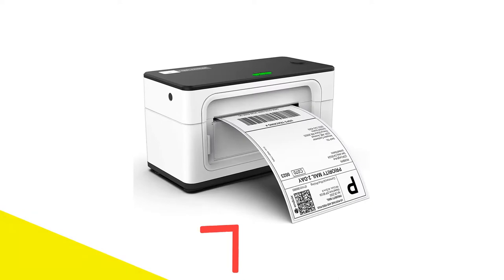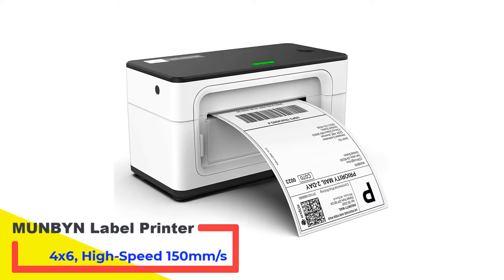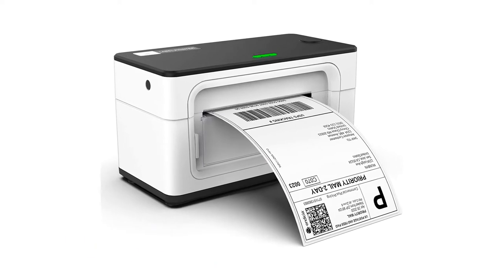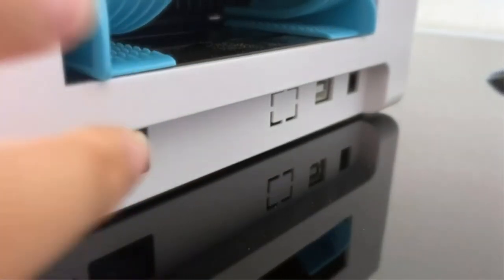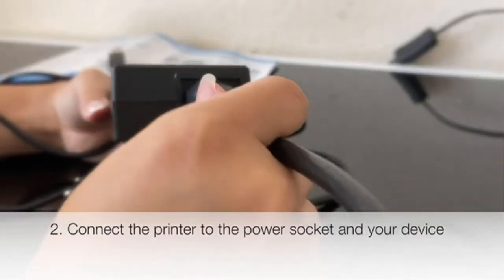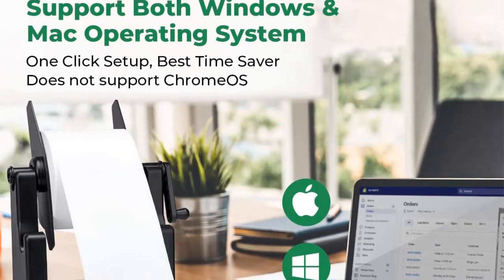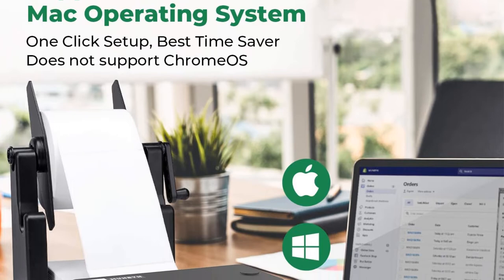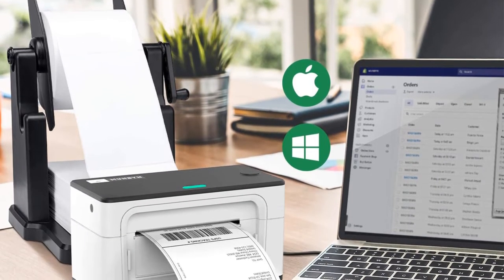Number 1: Munbin Thermal Label Printer 4x6, High Speed 150mm Per Second. Spend less time worrying about the technical side of things and more time doing business with the Munbin Thermal Label Printer. This one is hands down the best eBay label printer on the market that will bring more convenience to your business. It's easy to set up thanks to its almost plug-and-play installation, and the design is truly commercial grade with amazing build quality and durability.